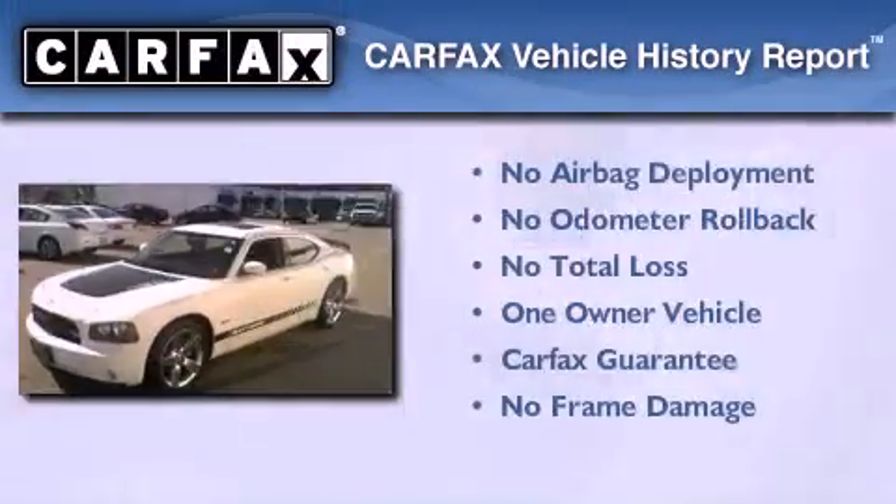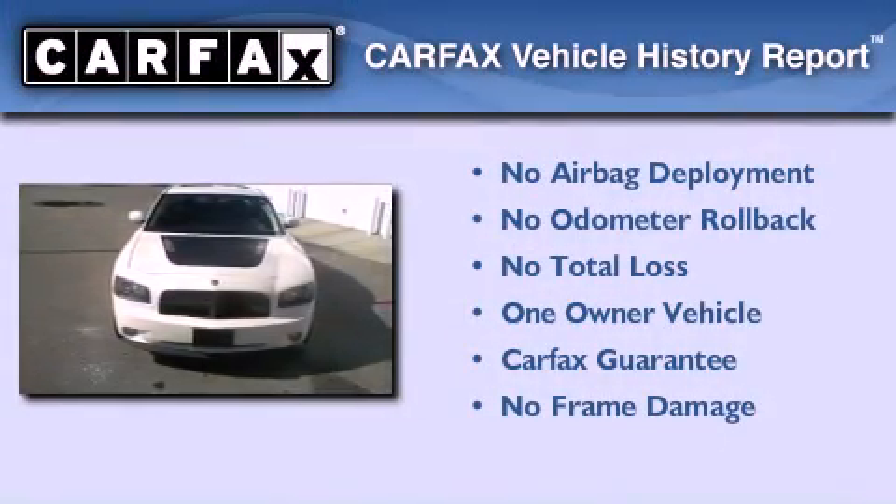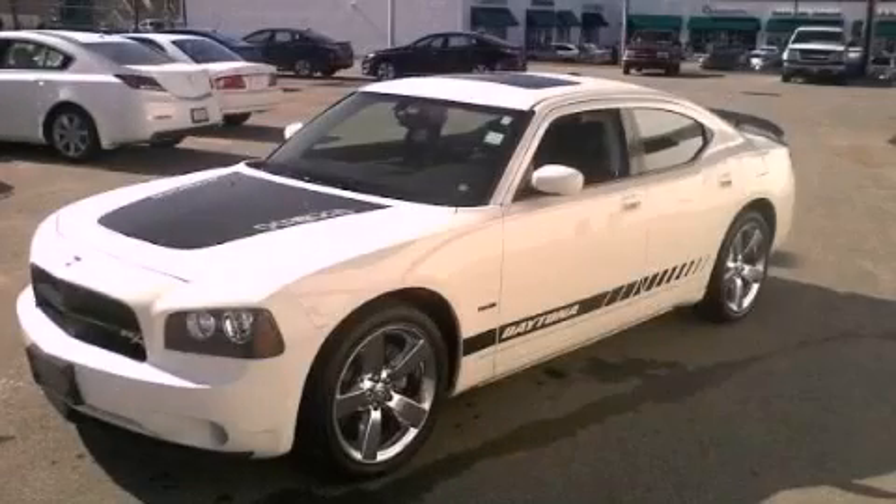This vehicle has less than 50,000 miles. This Dodge has had only one owner and it qualifies for the Carfax buyback guarantee. Please call us today for more information on this great vehicle.